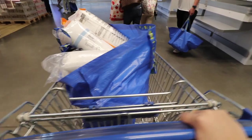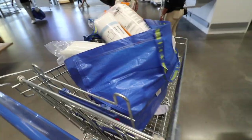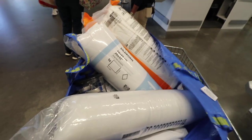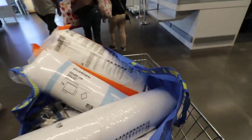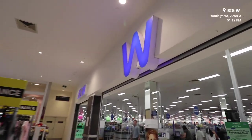We are done with IKEA — this is our haul. Honestly it's not too much, we have two bags, and we're still missing a ton of stuff. This was already $335. Our next stop: Big W.